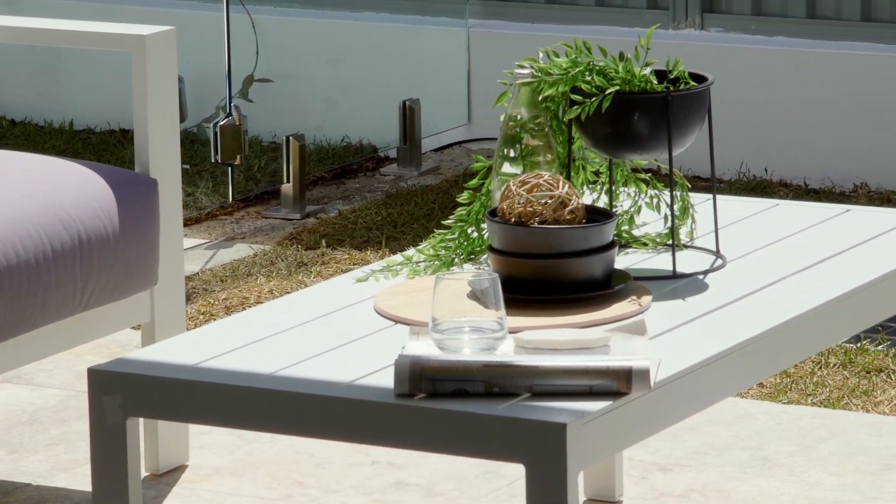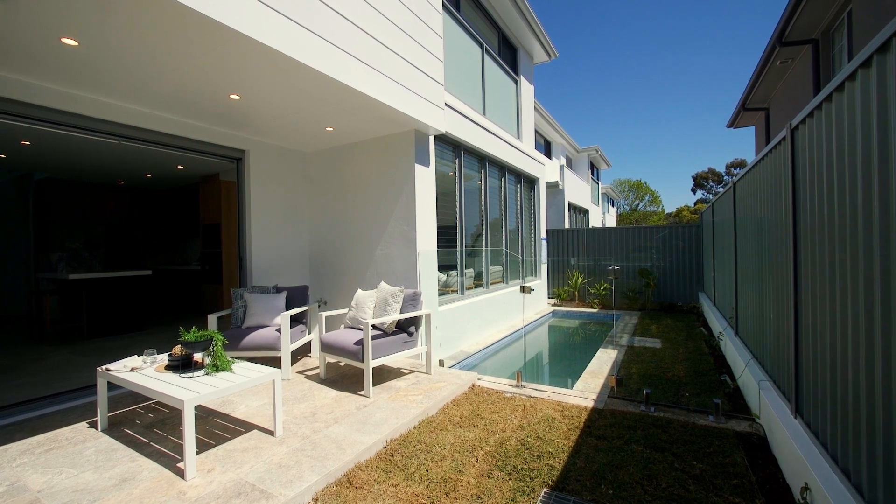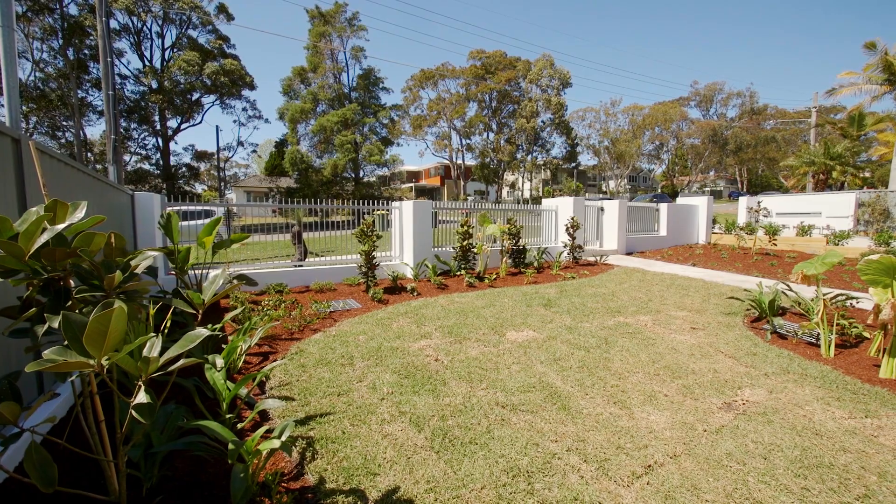The outdoor entertaining area overlooks the sparkling in-ground pool, adjoins the large level grassed area, and extensively landscaped gardens which are all enclosed, making it perfect for children.